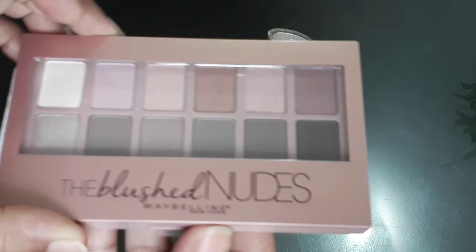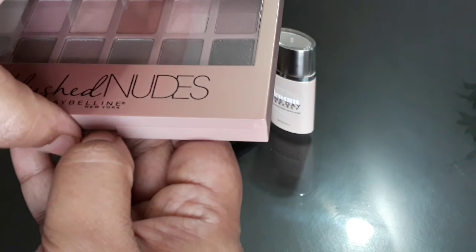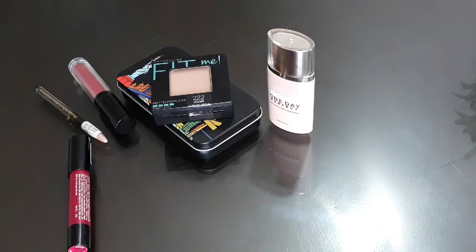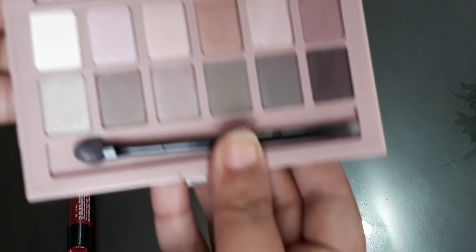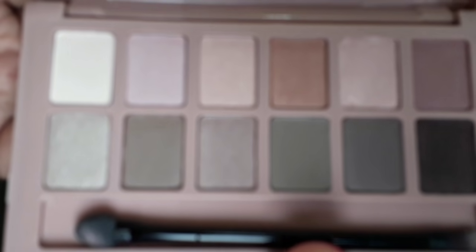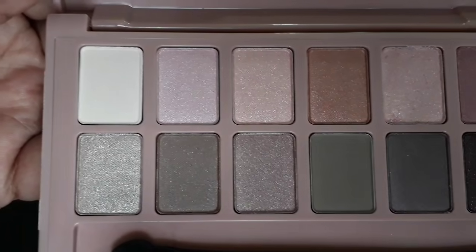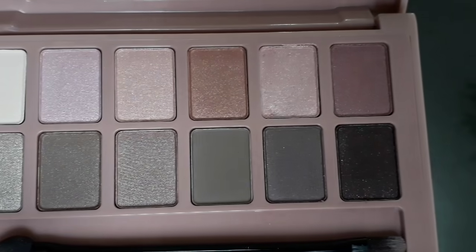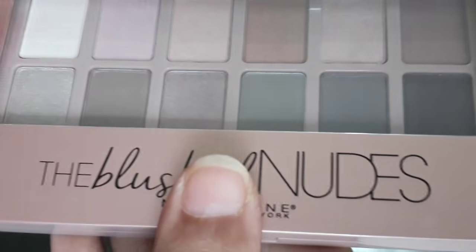This is the blush nude eyeshadow palette, and this one I like the most because I'm going to use it for my small kids — if they have any function in school, it will look good on them. You can see the beautiful shades. This was for $8.99 but after discount in Shopper Stop I got it for 684 bucks.